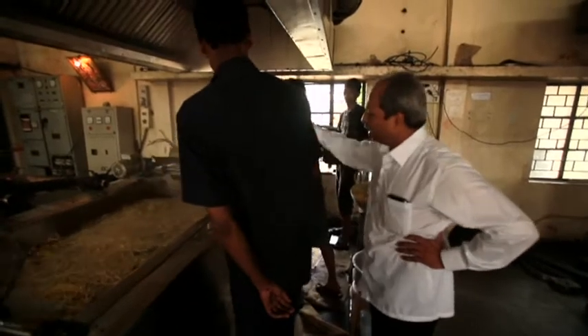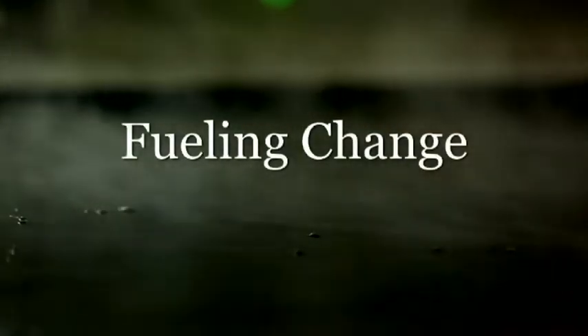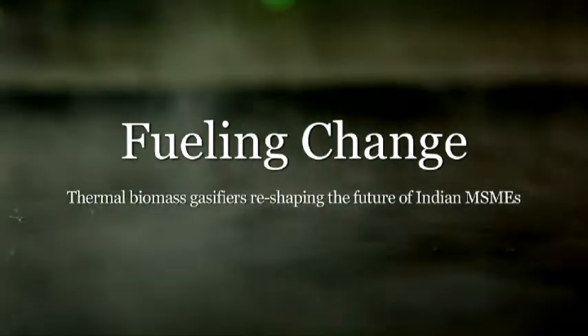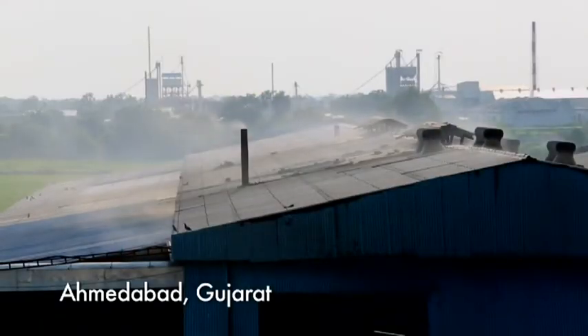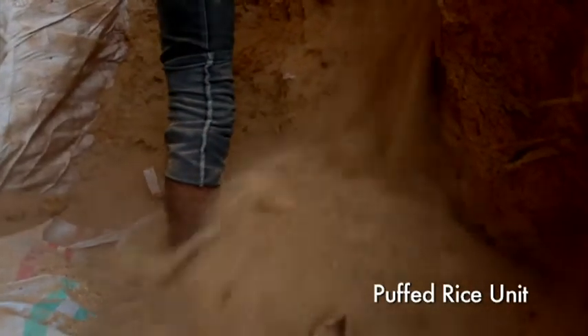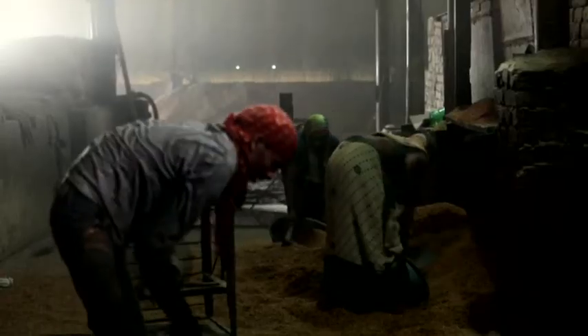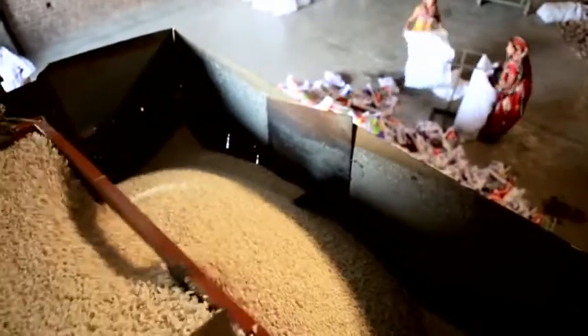A technology that could give them an edge over their competitors. And they did find it, finally. Sanjay Patel is fully aware that his workers inhale a lot of sawdust, which is used for fueling the furnaces that roast puffed rice. But a year ago he found a way out when he was introduced to the gasifier technology by Delhi-based research institution TERI through a local entrepreneur.